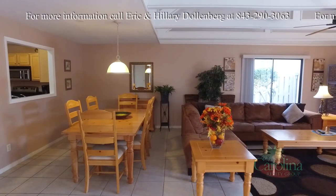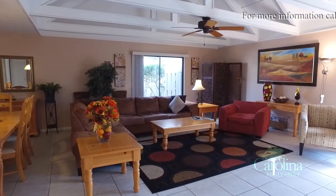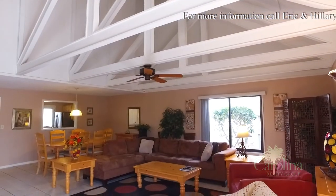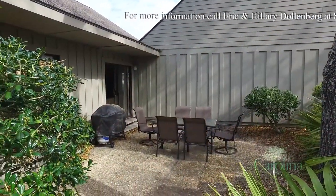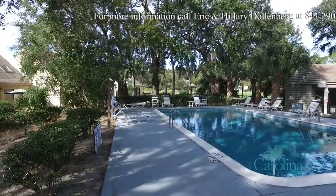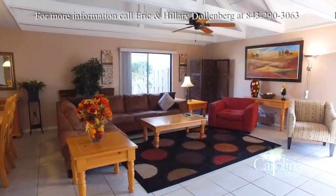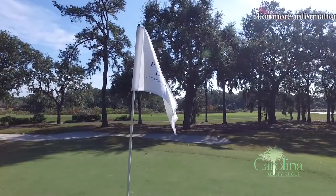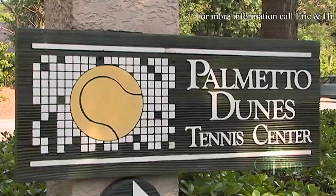Come and see 511 Queens Grant in Palmetto Dunes on Hilton Head. You will like the easy maintenance, bright decor, vaulted ceilings and private patio, plus access to the community's heated pool and more. You will want to call this home whenever you can, because the beaches, golf courses and tennis are so convenient.